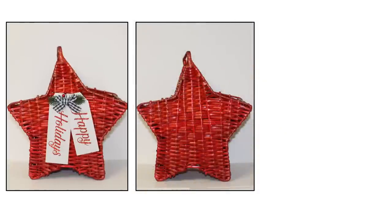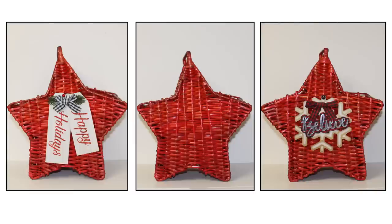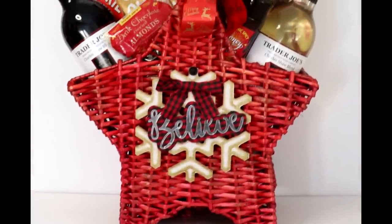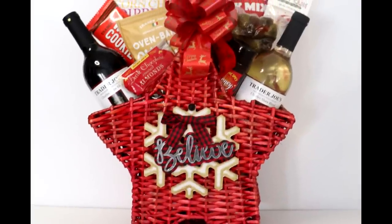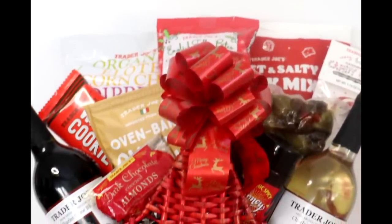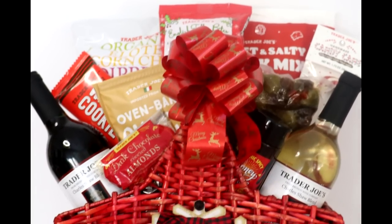In addition to thrift stores, I would also encourage you to check out items you may already have. I've had this star basket for years, and with the simple addition of a couple of Dollar Tree ornaments to the front, I gave it a whole new life. It became the container for quite the substantial gift basket, including two bottles of wine, chocolate-covered almonds, a bottle of hot honey, a bag of cheese bites, a package of olives, wafer cookies, a candy cane, a bag of elote dippers, a bag of sweet and salty snack mix, and toffee bites.